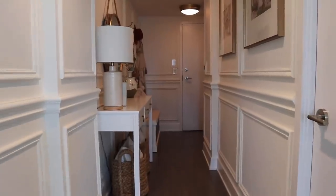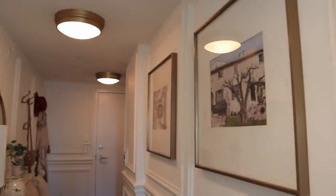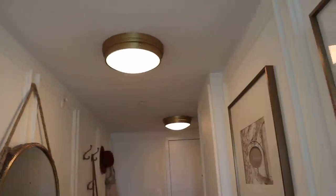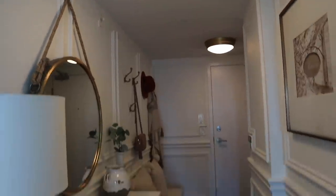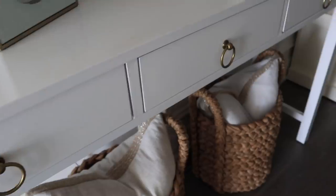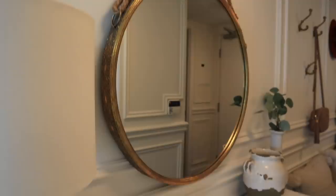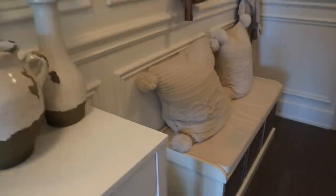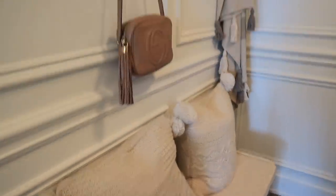Starting with the hallway looking back at the main door — they have beautiful frames on the wall in a brassy gold tone. There's a big theme of gold in this apartment which I absolutely love. The light fittings are gold too. There's a beautiful piece of furniture with two baskets and cushions, a white lamp, a little clock, a round mirror, some decor pieces, and a little bench at the front with boxes for storage.